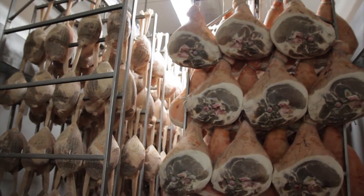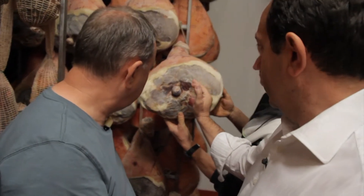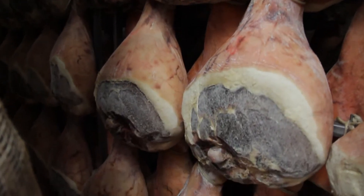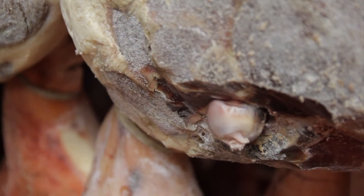Here, they hang vertically, allowing them to drip while keeping their shape. The next stage requires the ham to be cleaned around the bone — because the meat around the bone is always the most dangerous part. After washing, they go back into a room — five degrees for two months.